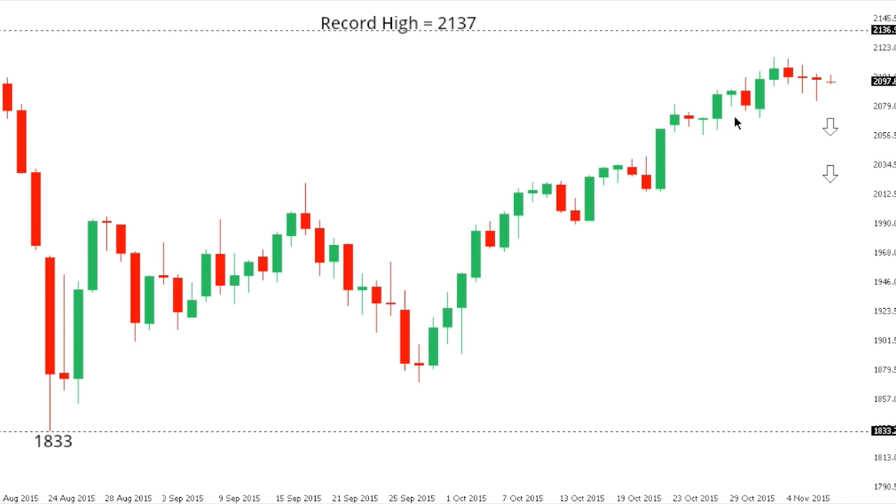SPX 500: the S&P 500 has put in an impressive recovery rally since that extreme August low at 1833, with the market extending all the way back to just within one percent of the record high from May at 2137. The market has shown signs of exhaustion in recent trade, although we need to see a break back below 2070 to confirm and take the immediate pressure off the topside; otherwise the focus remains on a retest of that 2137 record high from May.